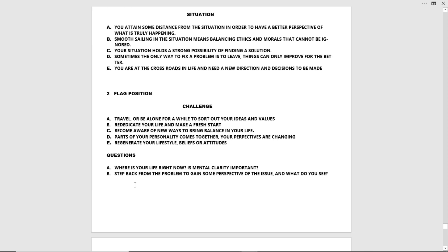Questions: A: Where is your life right now? Is mental clarity important? B: Step back from the problem to gain some perspective on the issue — and what do you see?